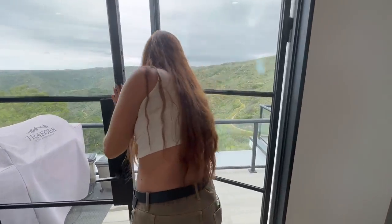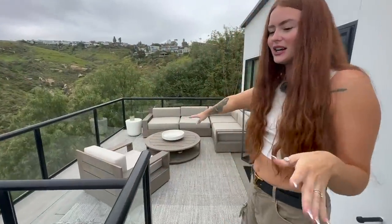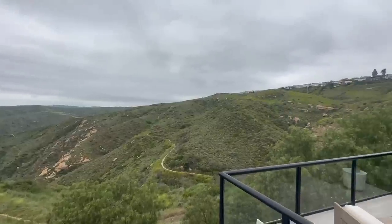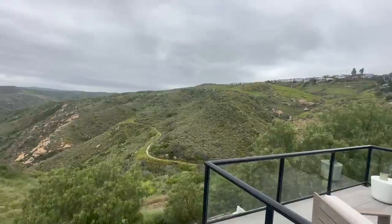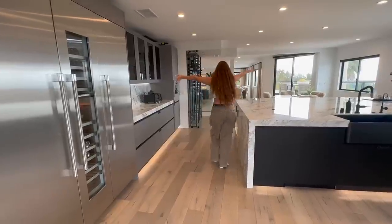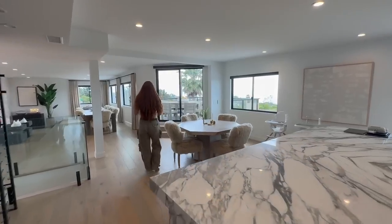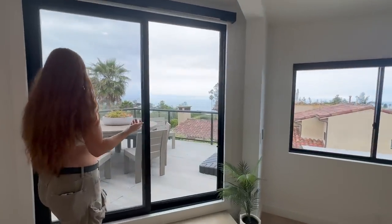Here we have a patio with an insane view. It's really wet and miserable weather, which has been all year. This is our little patio area, and the view is absolutely amazing — this is all state park land. Usually you can see the ocean, but right now it's just clouds.